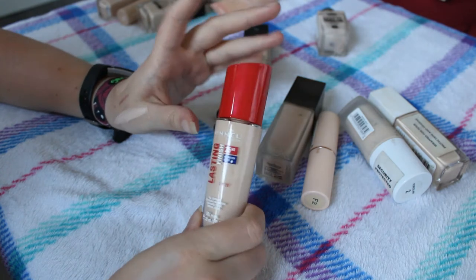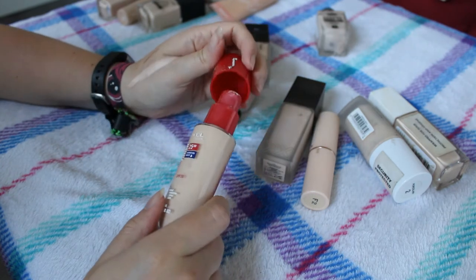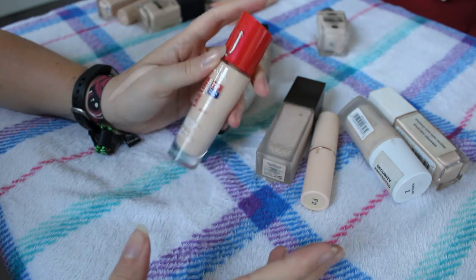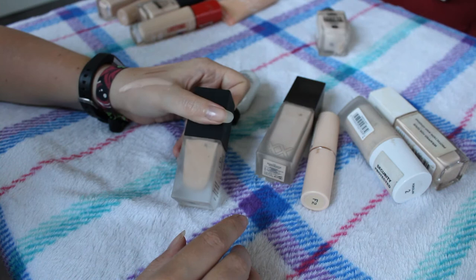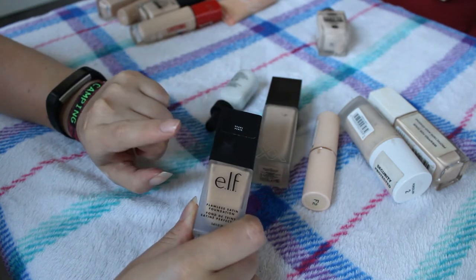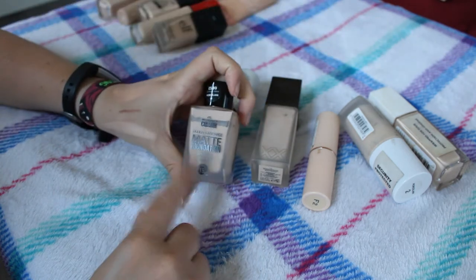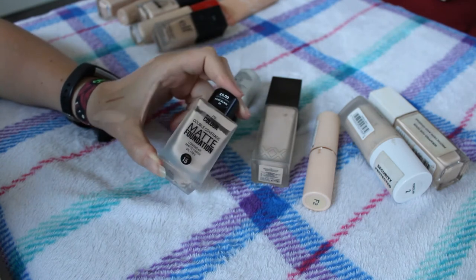The Rimmel Lasting Finish 25 Hour Hydration Boost Full Coverage Foundation - again haven't used this since the video and I don't remember loving it, but I need to keep it and test it to make sure. The Elf Flawless Satin Foundation in Pearl - if this is their lightest shade it's not very light. I remember quite liking the finish and the formula but I'm not sure about the shade, so I'll have to test it more.